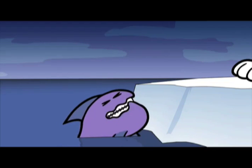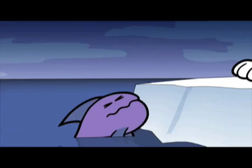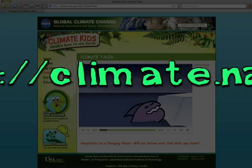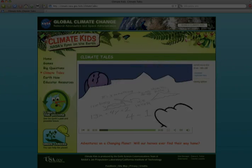'Kind of far south for a polar bear, ain't ya?' 'You don't say.' 'Look, my habitat is shrinking and I obviously fell asleep on the wrong iceberg.' Climate Kids can be found at http://climate.nasa.gov/kids.